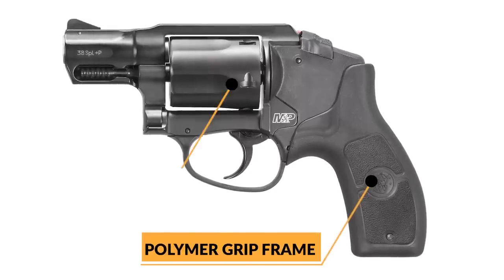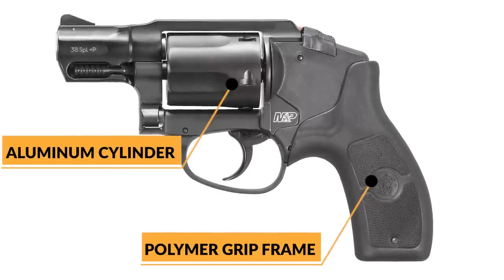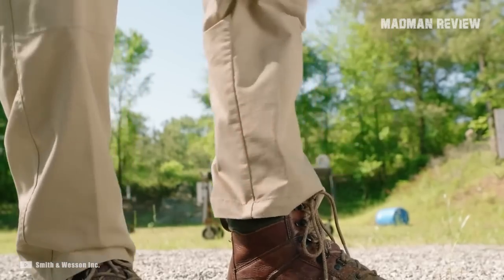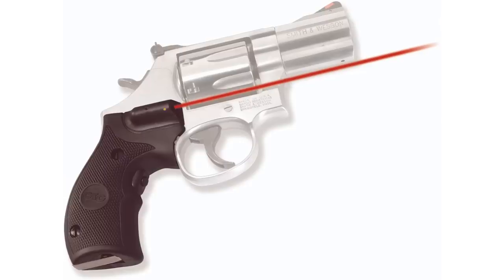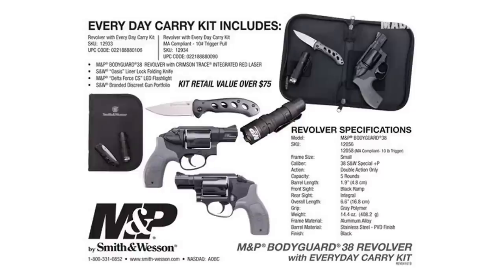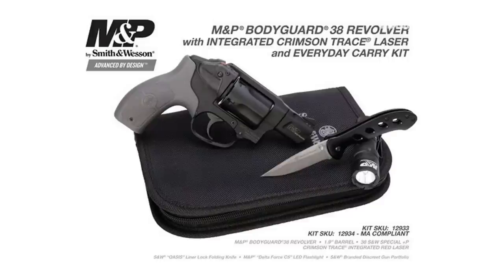The polymer grip frame and the aluminum cylinder go a long way in minimizing the gun's heft, and the streamlined design ensures excellent concealability. You get fixed rear and front sights, but you can also find a model with an integrated Crimson Trace laser. If you want some extra value from your purchase, consider buying their Everyday Carry Package, which comes with a folding knife and a flashlight.